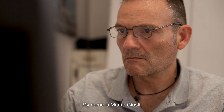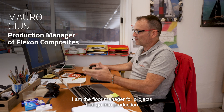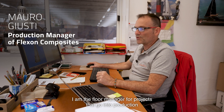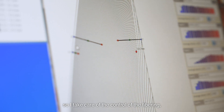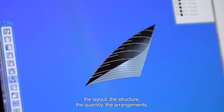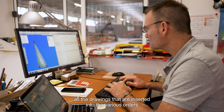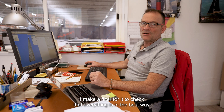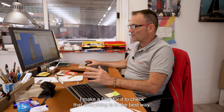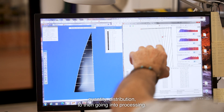My name is Mauro Giusti. I am responsible for the planning and projects that are in production. So I am responsible for the control of the fibers, the layout, the structure, the quantity, the dispositions, and all the designs that are inserted in various orders — responsible for the control of the design in all the best possible quantities and distribution.